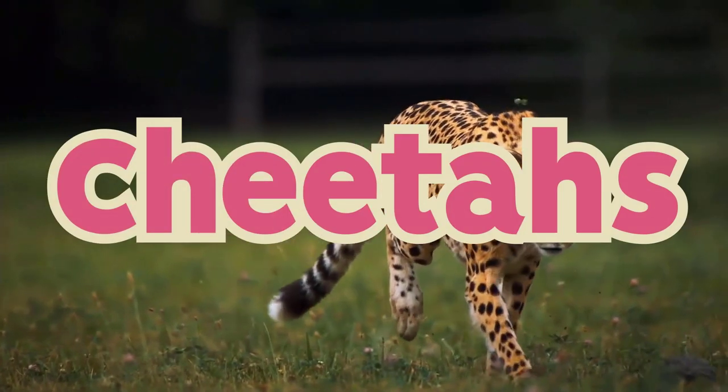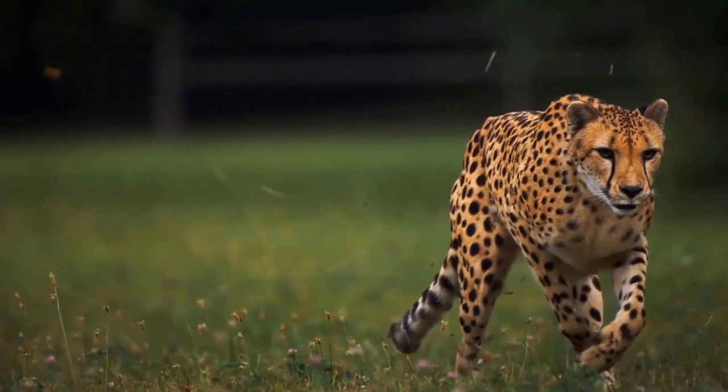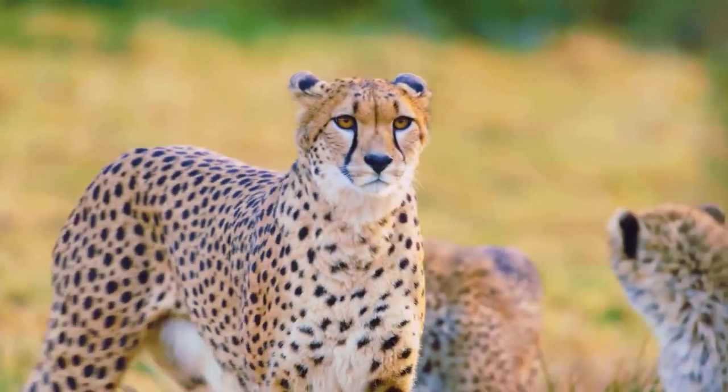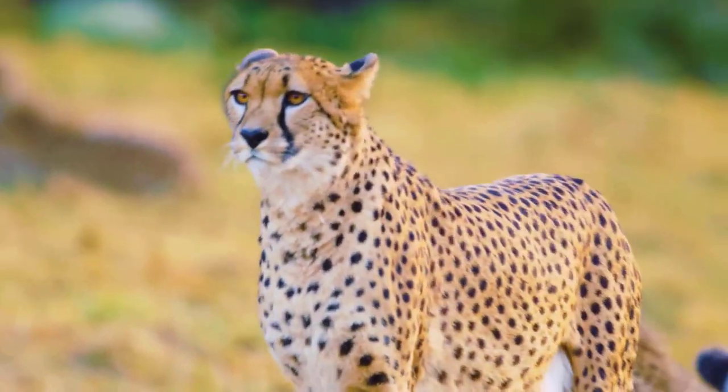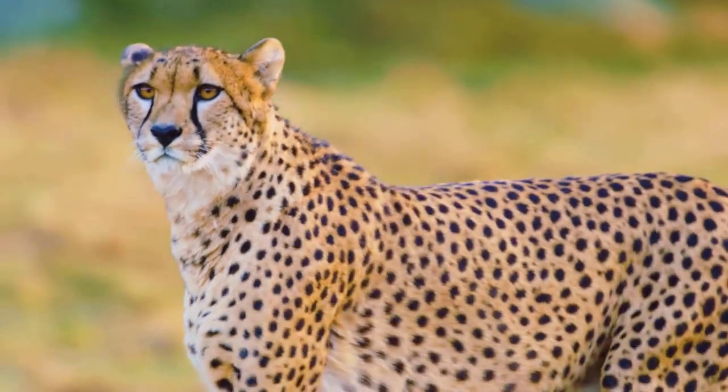Cheetahs are the fastest land animal, reaching up to 69.5 miles an hour in just three seconds. Their bodies are made for speed, with their long legs and spine, claws to grip the ground, and long tail for steering and balance.